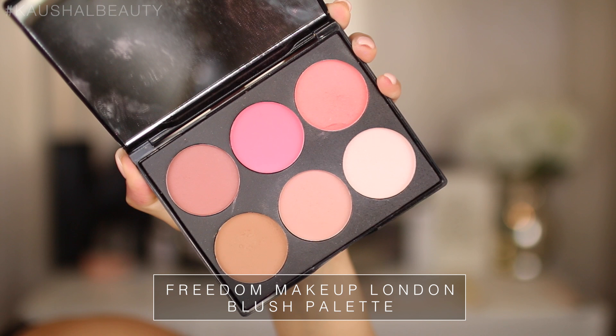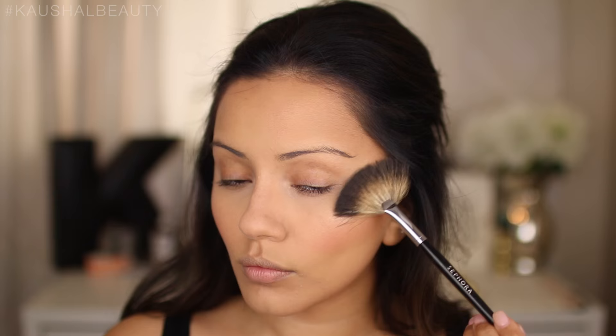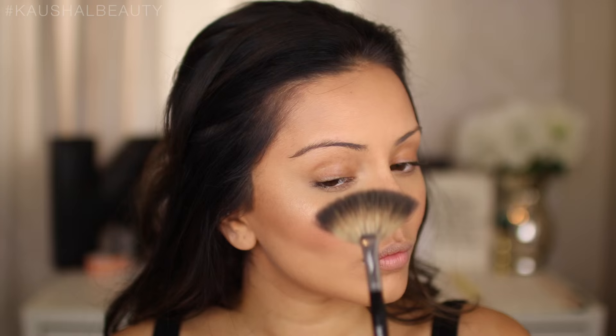Kylie recently looks like she wears a lot of peachy tones, so I'm taking two shades from a Makeup Freedom palette and popping those onto the apples of my cheeks. Then I'm going in with a powder highlight — the Mary Luminizer — on the tops of my cheeks, the brow bone, bridge of my nose, and cupid's bow, to give the skin a glowy healthy look.